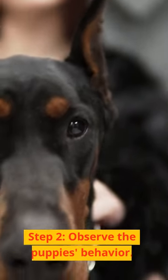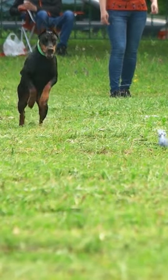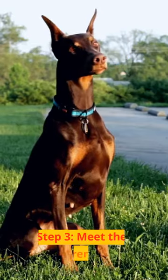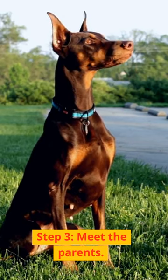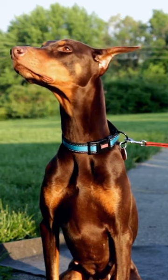Step 2: Observe the puppy's behavior. Choose a puppy with a balanced energy level and a friendly disposition. Step 3: Meet the parents. Assess their health and temperament to get an idea of the puppy's potential traits.